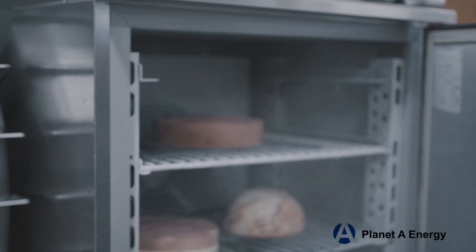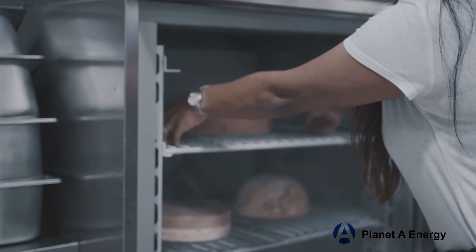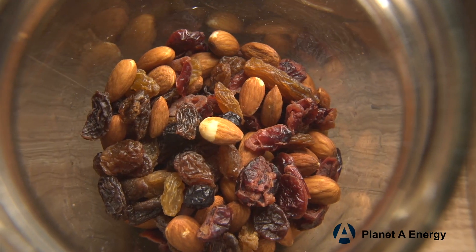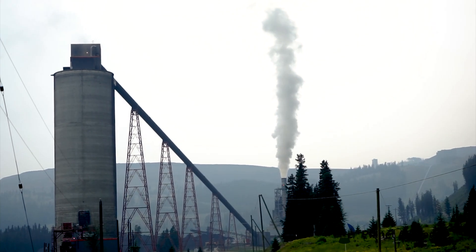Energy-intensive activities such as refrigeration, processing machinery, HVAC, and the drying and blanching of fruits, vegetables, and nuts contribute to the emission of over 1.6 million metric tons of greenhouse gases annually.